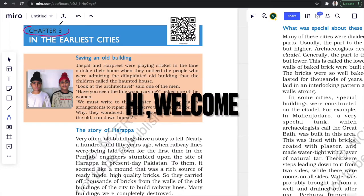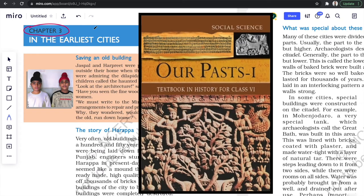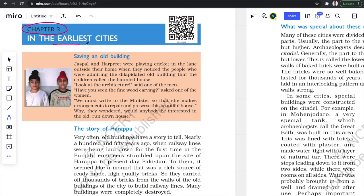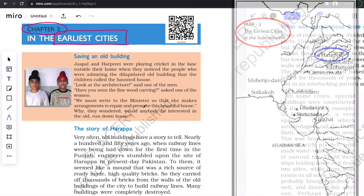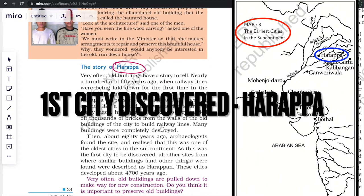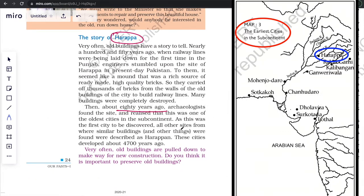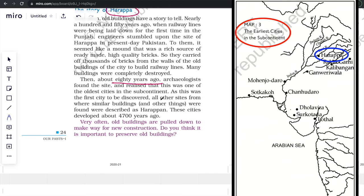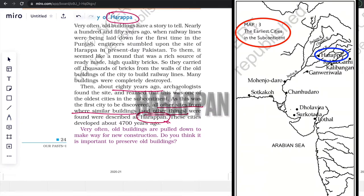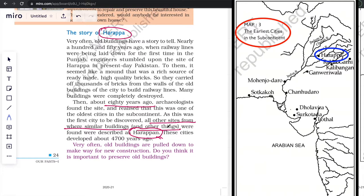Welcome to chapter 3 part 1 of class 6th history NCERT textbook. In this chapter we are going to study about the oldest cities discovered in the Indian subcontinent. Harappa was the first one to be discovered, around 80 years ago, and that is why all the other sites discovered later where we found similar kinds of buildings are denoted as Harappan, as I have repeatedly mentioned in my previous videos.